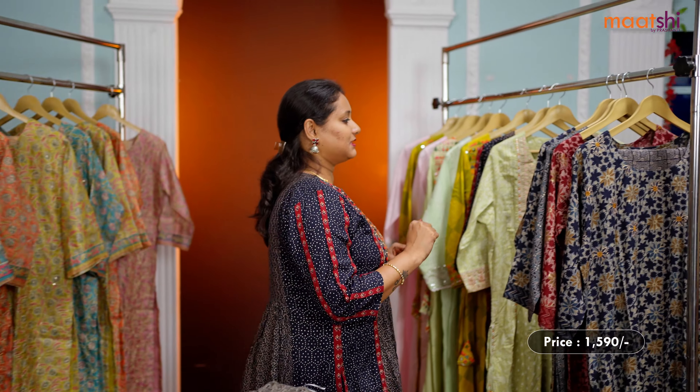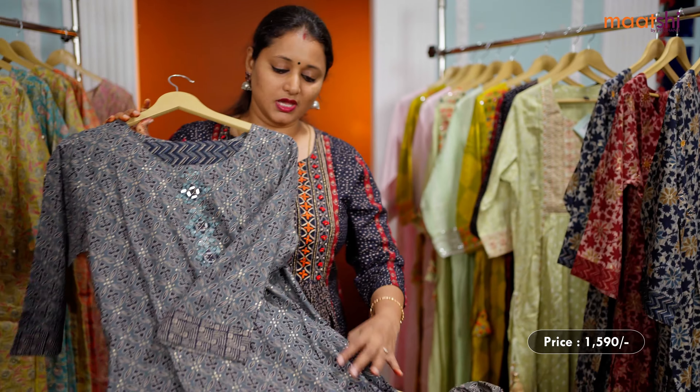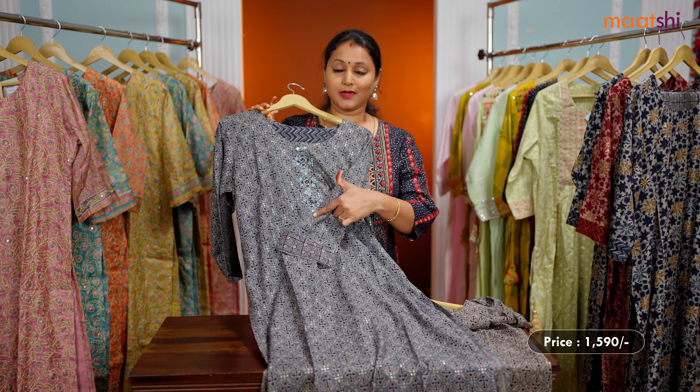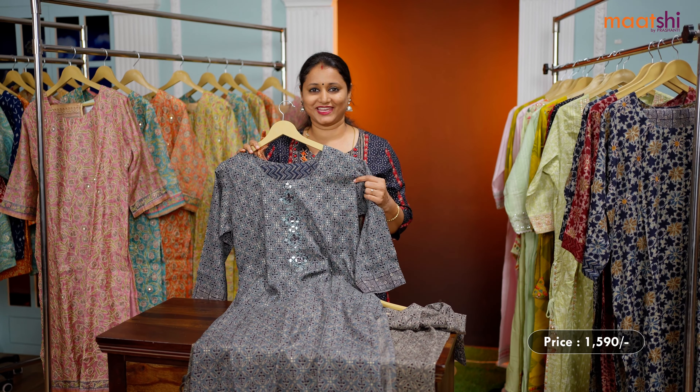I have one more color in the same style. This one is a lovely shade of grey with navy blue — the same pattern, straight cut with embroidered neck and straight cut pant. This set is also priced at 1,590.